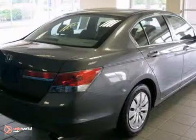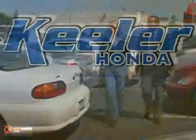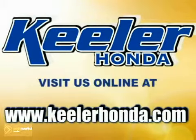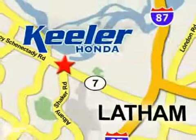Stop in and take it for a test drive today, or visit us online at www.keelerhonda.com. We are conveniently located at 1111 Troy Schenectady Road in Latham.